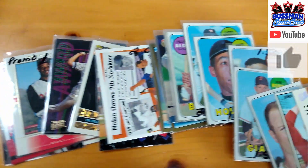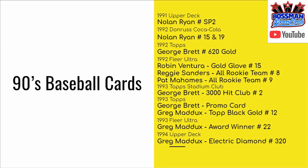These are the baseball cards — we're going to go over these right now. Got a 1991 Upper Deck short print, or special print, Nolan Ryan. How about one of those Donruss Coca-Cola cards from 1992 — they've got kind of a gold border. We got a bunch of insert cards from the early 90s. I even got a 1994 Upper Deck Greg Maddux Electric Diamond card. Those are pretty hard to find, especially in good condition.